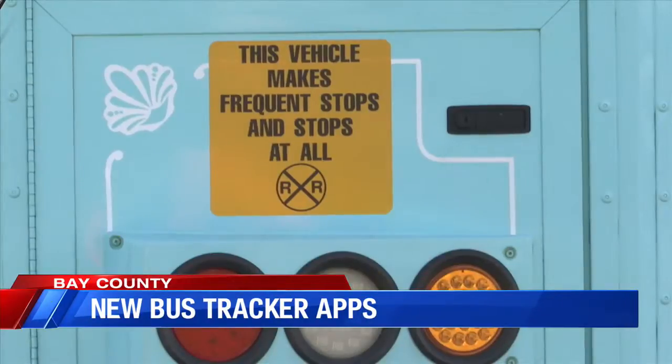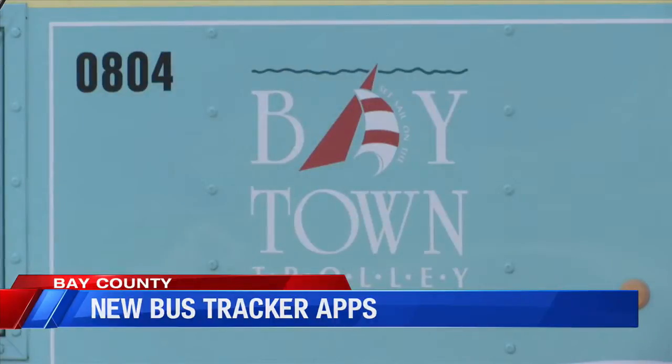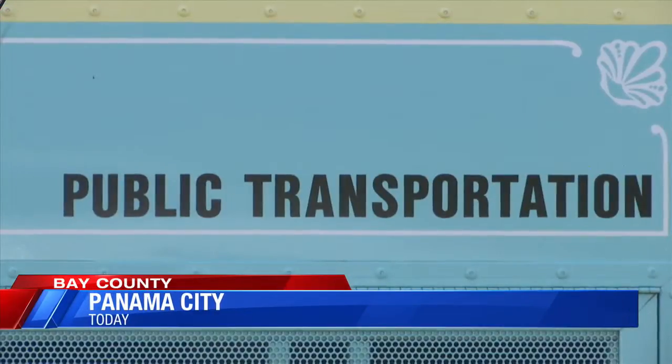The buses will also have free Wi-Fi for everyone on board. Information about how to access the Wi-Fi will be provided on each bus.